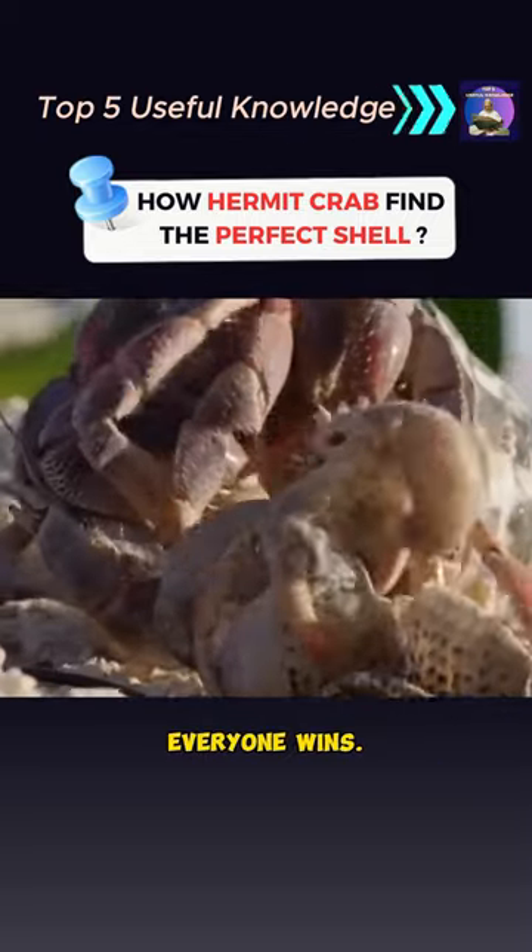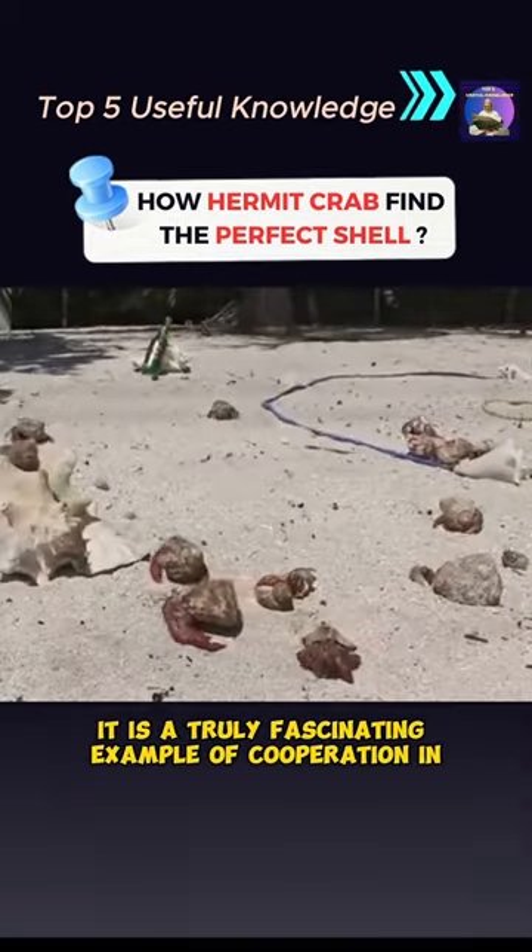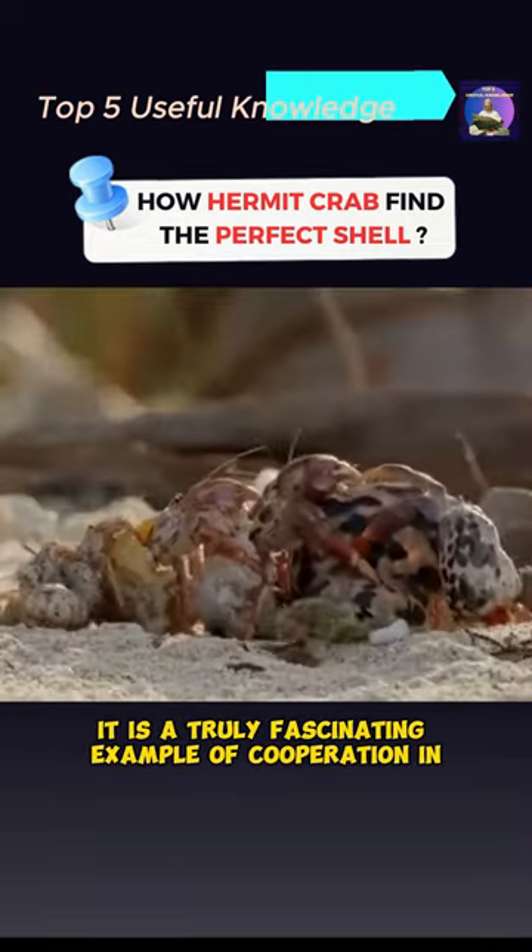In this shell-changing game, everyone wins. The crabs get a new home and the old shell is recycled. It is a truly fascinating example of cooperation in the animal kingdom.